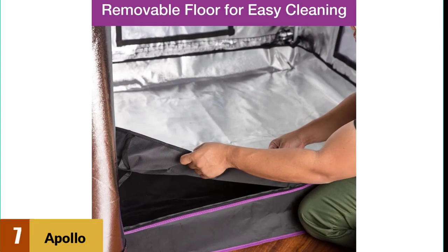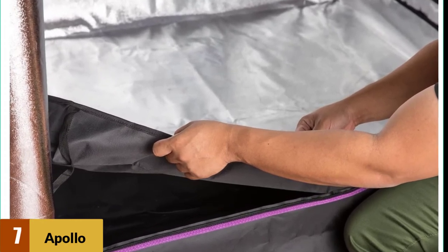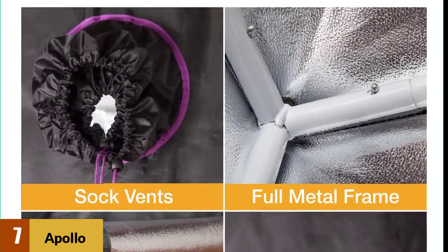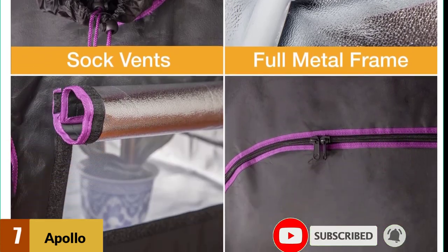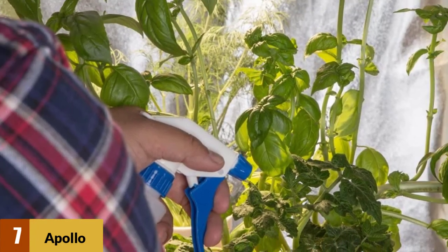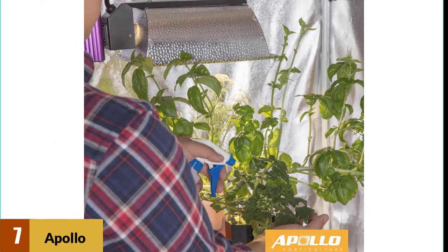At number 7: the Apollo Horticulture Mylar Hydroponic Grow Tent. This small hydroponic grow tent is one of the best in its class. When someone is just looking to produce a couple of cannabis plants, they don't want a large bulky tent taking up lots of room. The small size comes with a moderate price tag, but it's worth it for the quality it provides. With 100% light protection and 100% reflective interior, your plants will thrive in this small space. You'll love the features that make it easy to assemble, maintain temperature, resist pests, and optimize growing conditions.